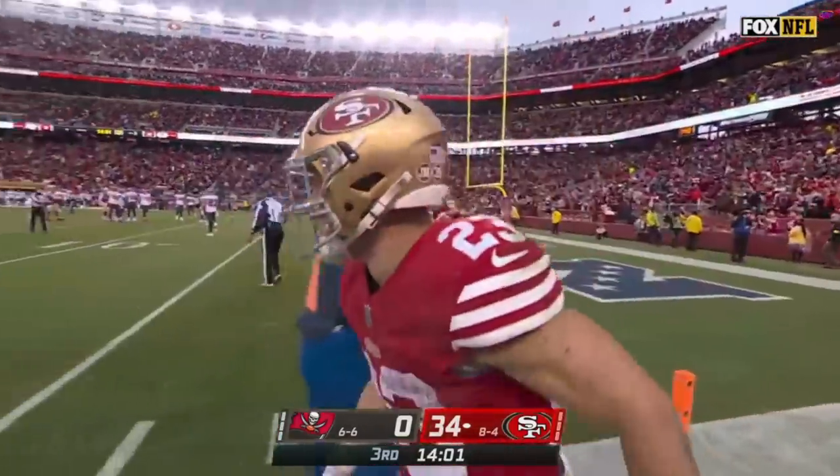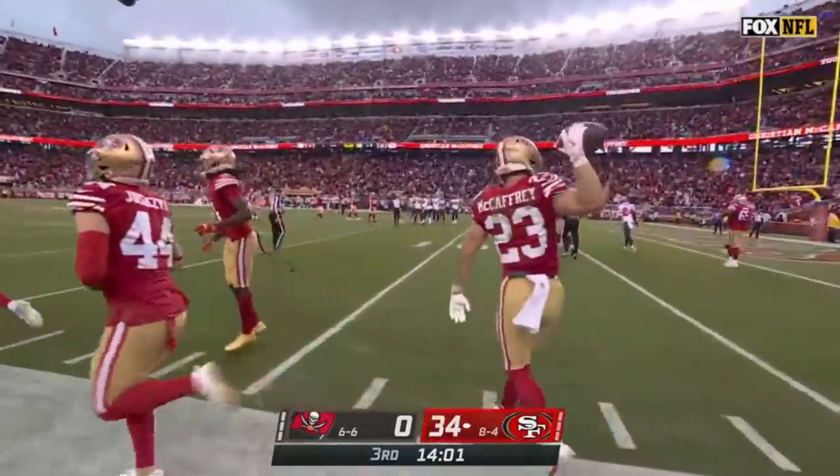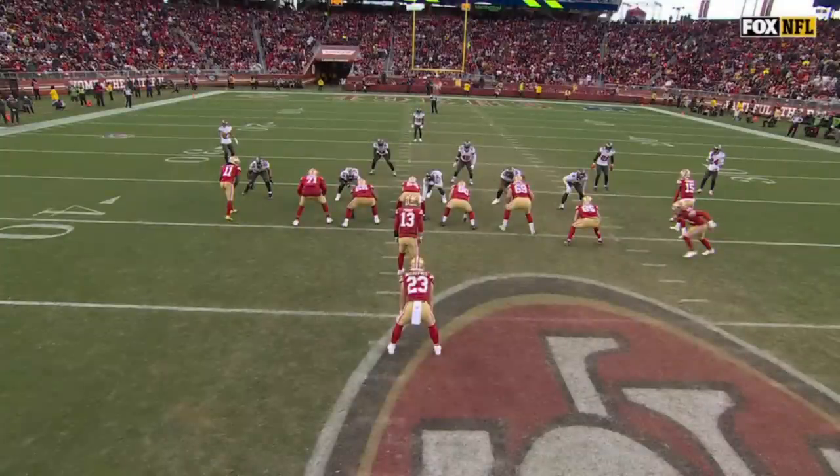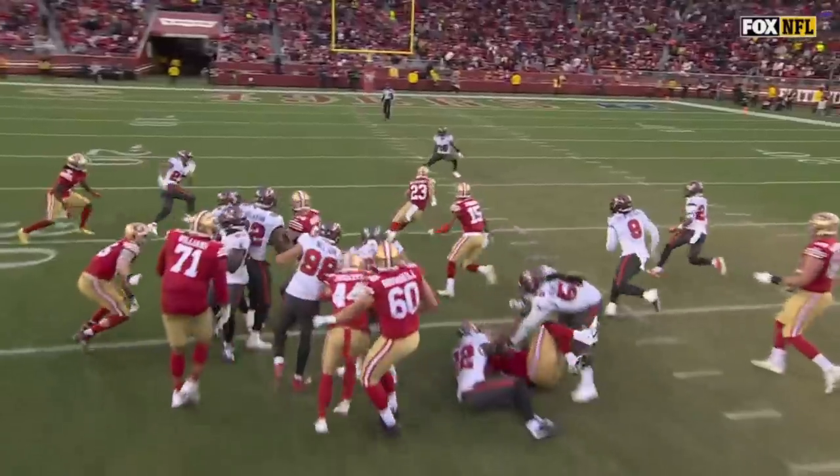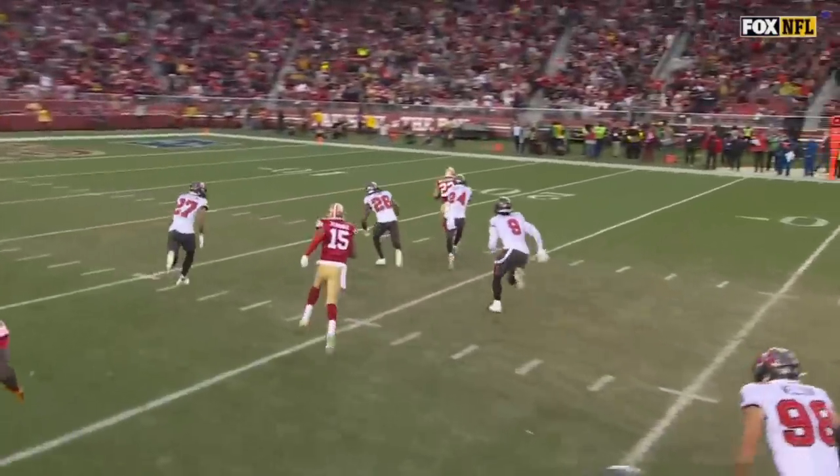And this is just an offense that's firing absolutely on all cylinders — run, pass, multiple guys getting involved. Watch this play design: Kyle Juszczyk comes across, he's the lead blocker, George Kittle's the second puller, and then McCaffrey just finds a crease.